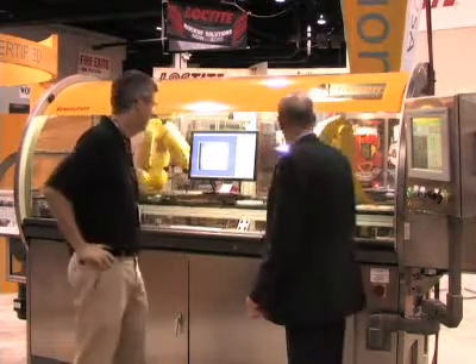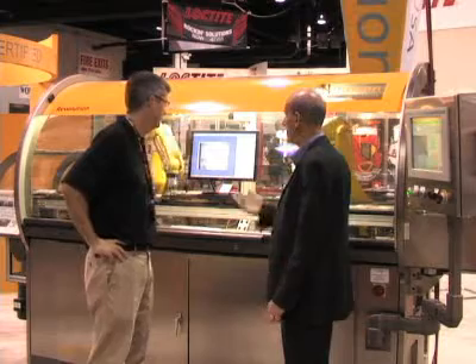Thanks very much for giving us some time. Before we get into the machine, tell me a little bit about Exmation Cox Systems and what you guys do. I know you're a specialty machine maker — tell us more.